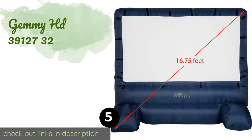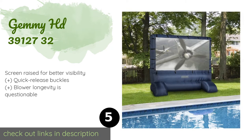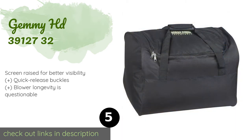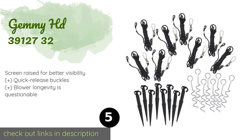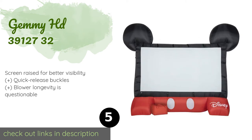Number five is the Gemmy HD 39127-32. The Gemmy HD 39127-32 can easily be taken with you anywhere for entertainment on the go, whether that be at a park or in a friend's backyard. It is great for everything from block parties to sporting events to family movie night. This product is available on Amazon for $100.